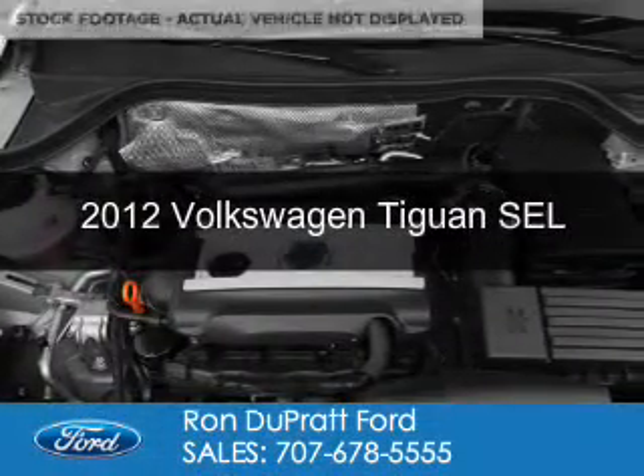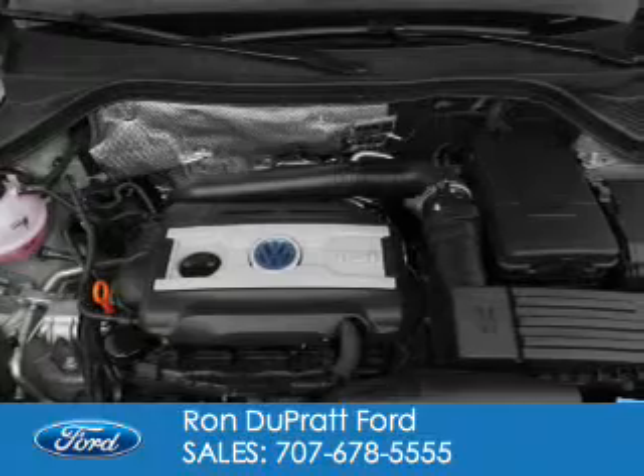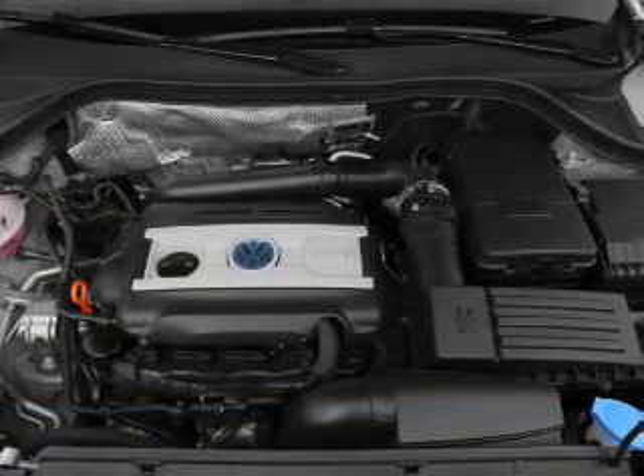This is a used 2012 Volkswagen Tiguan. It's powered by front-wheel drive, a 2-liter 4-cylinder engine, and a 6-speed automatic transmission.